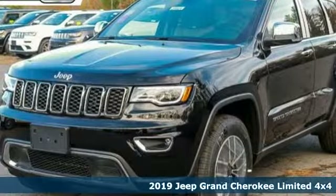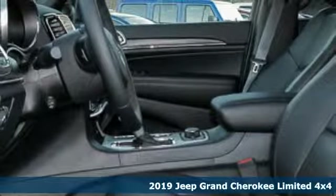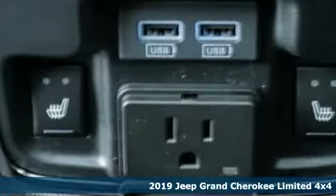It's a new 2019 Jeep Grand Cherokee. Journey anywhere in a Jeep, and get ready for an impressive combination of features.